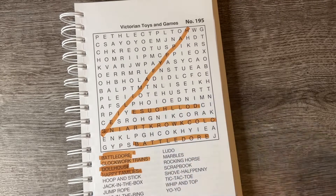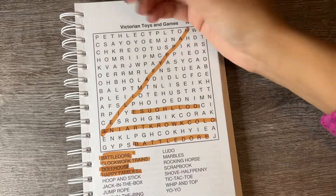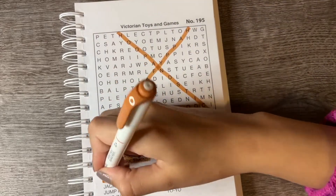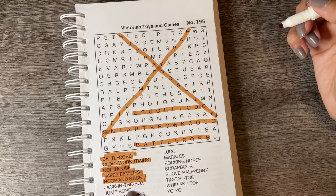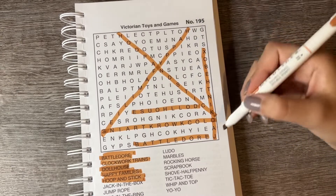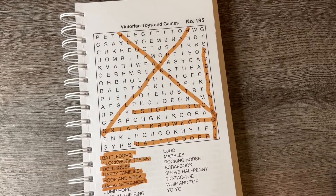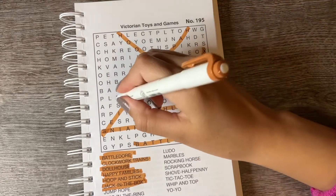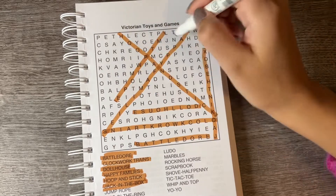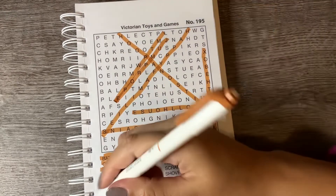Hoop and Stick — this one's going to be a fast one, guys. Jack in the Box — that was not straight at all. Jump Rope — oh my gosh, let's try to fix this. Jump Rope. Oh well.